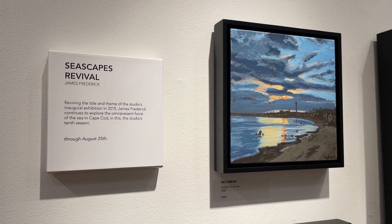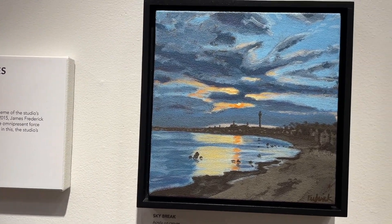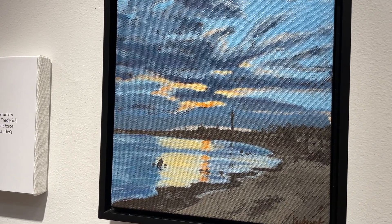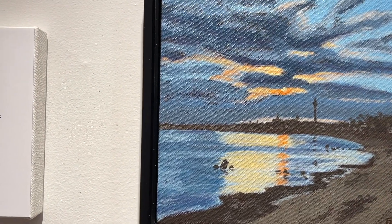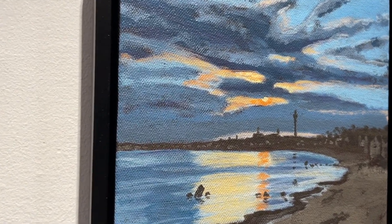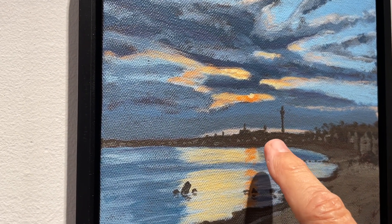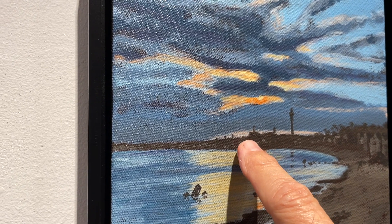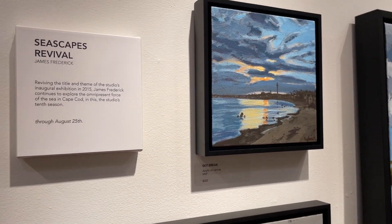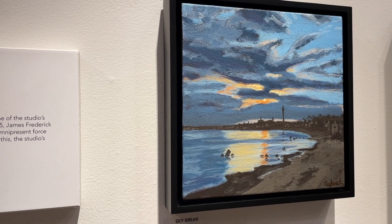The first piece I want to share with you is called Skybreak. It's eight by eight, so it's a smaller piece — the smallest of the collection. It's a view from the far east end of Provincetown looking back at the monument. You can see the monument, the library, the town hall, the UU — you get it all in that one. It's called Skybreak and I love the light in that piece.